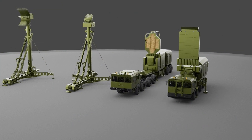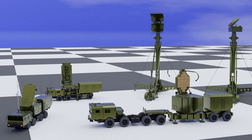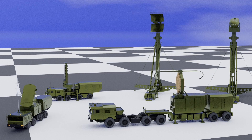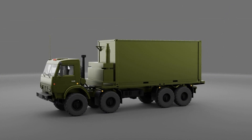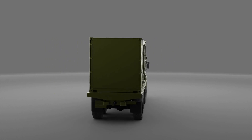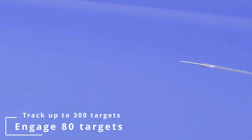Two missiles are launched at once in case one misses — the other will do the job. Once the missiles are launched, they are guided to the target using the engagement radar. The engagement radar and surveillance radar constantly interact with each other to determine the trajectory of the missiles based on the real-time location of the target. A single S-400 system has multiple launchers which can be placed at different locations, and the command and control post can choose the launcher in the most suitable location. At a time, the system can track up to 300 targets, engage 80 targets at once, and guide up to 160 missiles simultaneously.